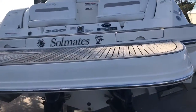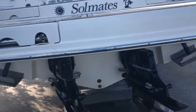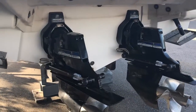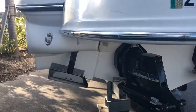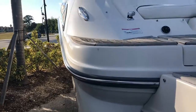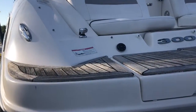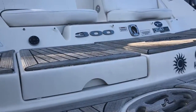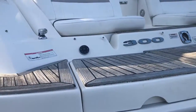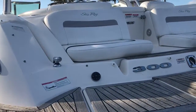Moving around to the stern, you can see your Bravo 3 outdrives. This boat does have the SeaCore system, trim tabs, and a fresh water shower in the back. There's storage for water sports toys and some additional out-facing seating.